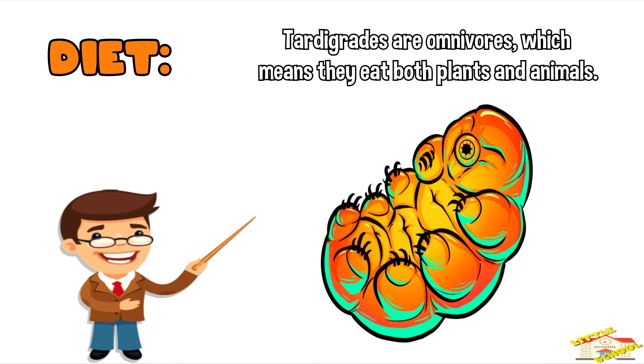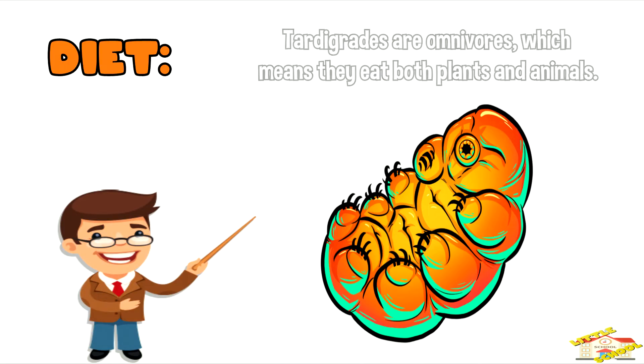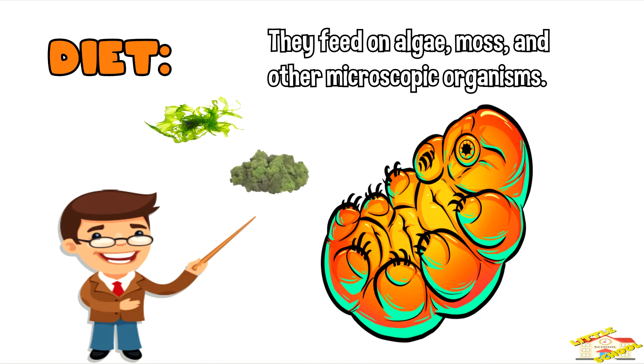Tardigrades are omnivores, which means they eat both plants and animals. They feed on algae, moss, and other microscopic organisms.